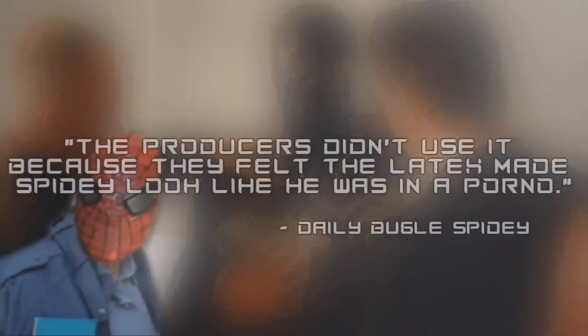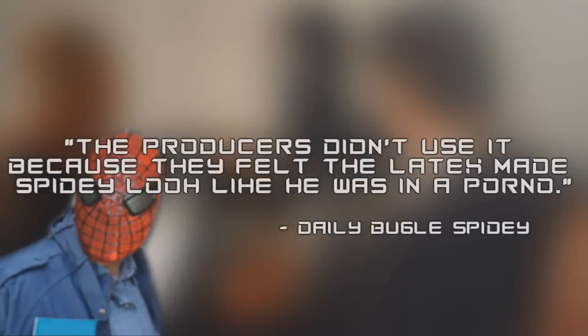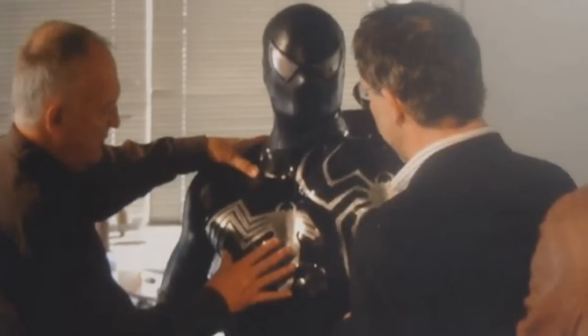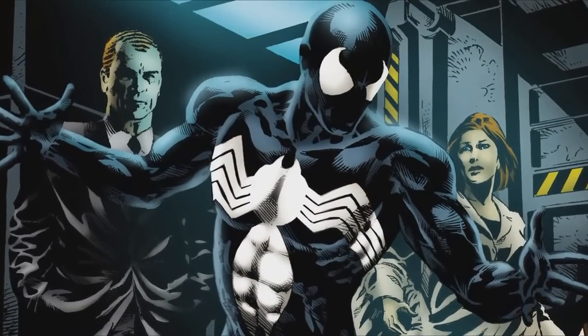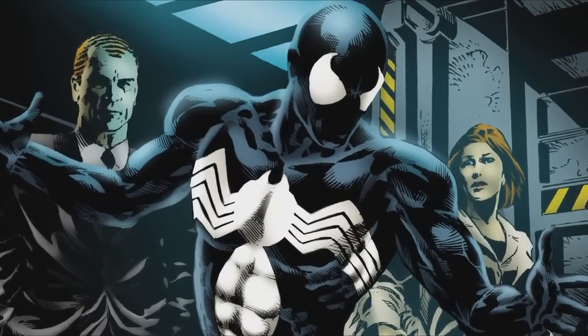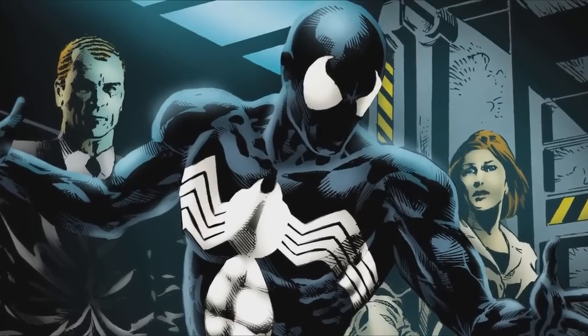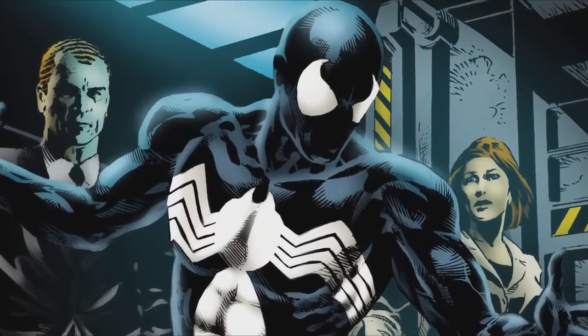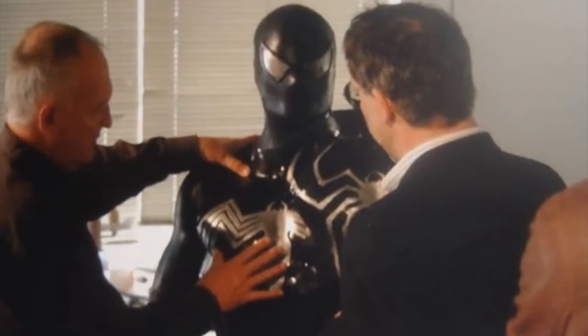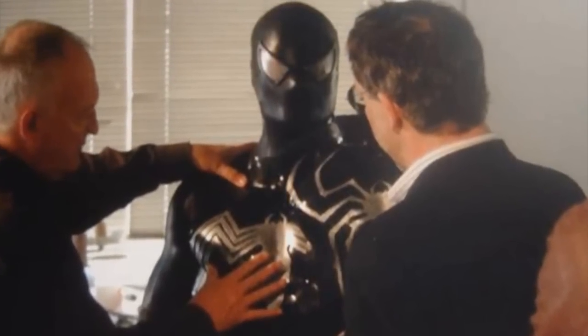As you may have known, I said in the previous video that the unused suit looks like from a porno. I'm not sure why they would think like that, but I'm pretty sure they thought about it because they thought that Spider-Man without the webbing would mean a naked Spider-Man, which I think looks ridiculous. But what if this costume would have been used in the film? I'm not talking about Spider-Man — the unused symbiote Spider-Man. He would have looked cool.